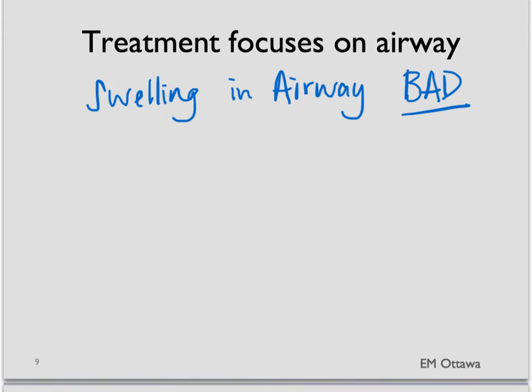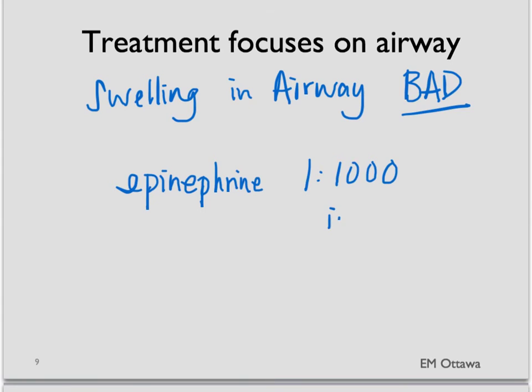The medication we give is epinephrine intramuscularly. We use the 1 in 1000 concentration to give either IM or in some cases sub-Q. If that does not decrease the swelling in the airway, we may have to give repeated doses of the 1 in 1000 epinephrine.